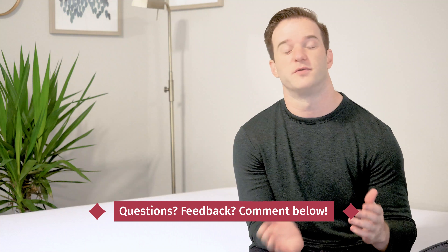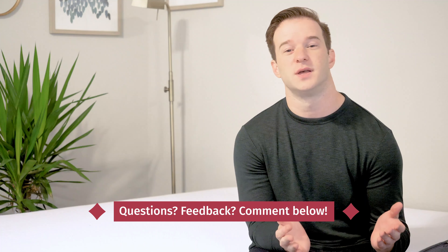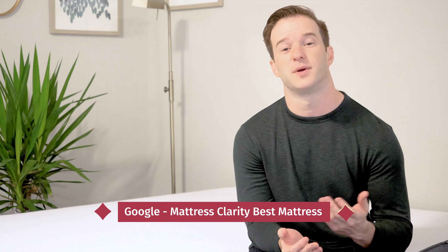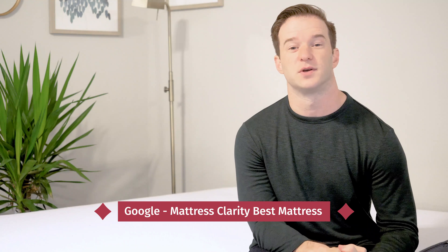To wrap up, hopefully I've given you a good overview of the similarities and differences between these two mattresses. The differences are pretty clear, but if you're still confused, leave a comment below — tell me a bit about yourself and your sleep preferences and I can give you a personal recommendation. If you're just getting started with your research, check out mattressclarity.com. If you want to see a full list of our top picks, simply Google 'Mattress Clarity Best Mattress.' Let me know if you have any questions.